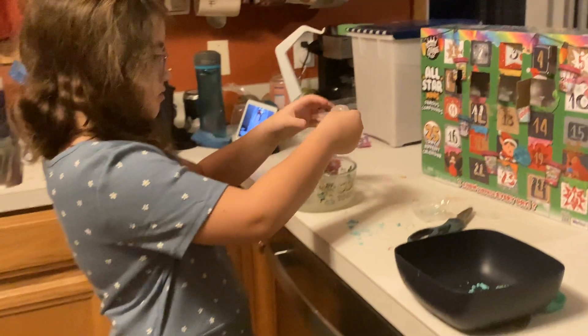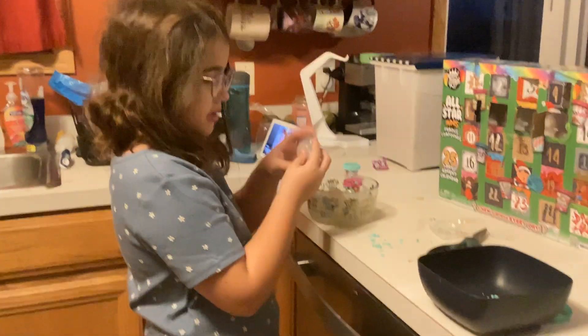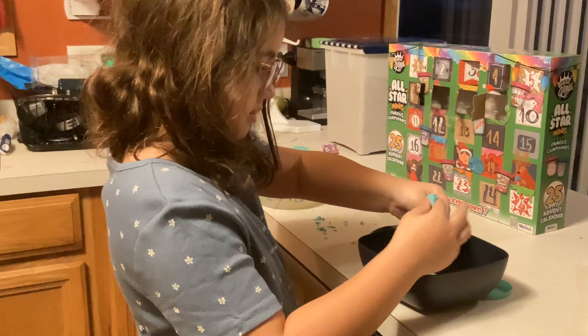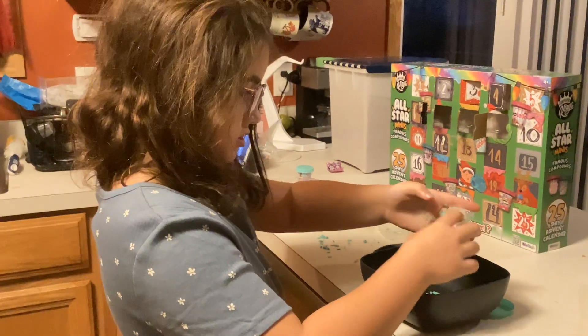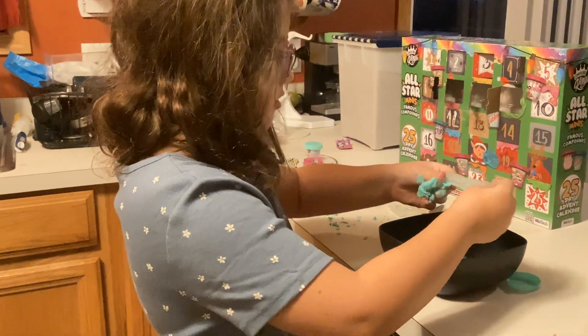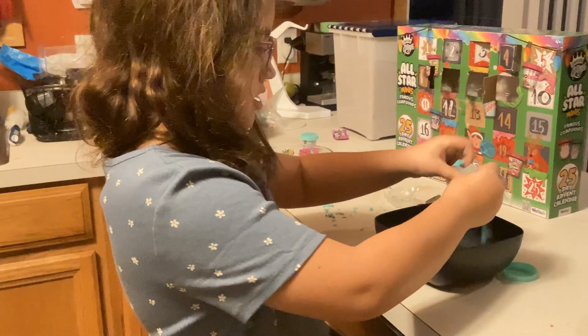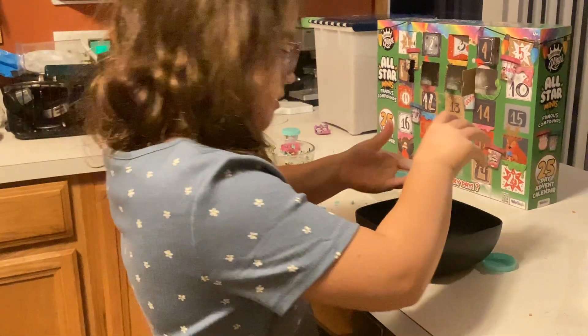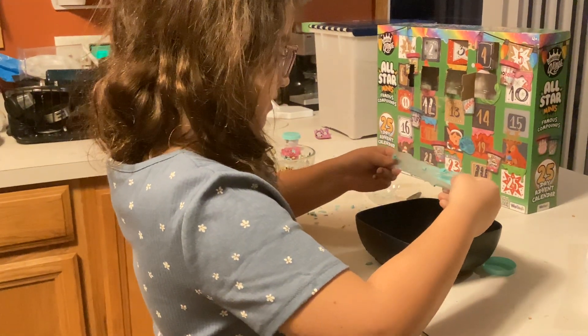Maybe it was sitting on a shelf for a long time too. This helps with slime — it actually becomes a butter slime once you mix it in. I know it doesn't look like it will because it's hard, but it will, as long as it feels right.